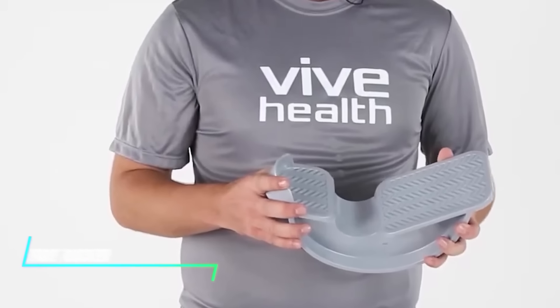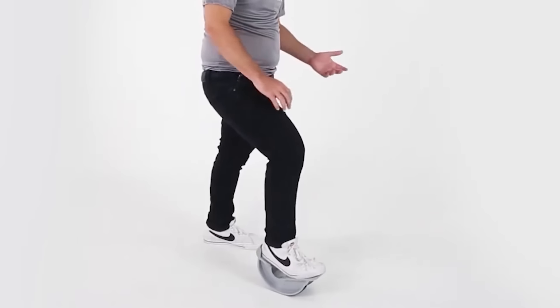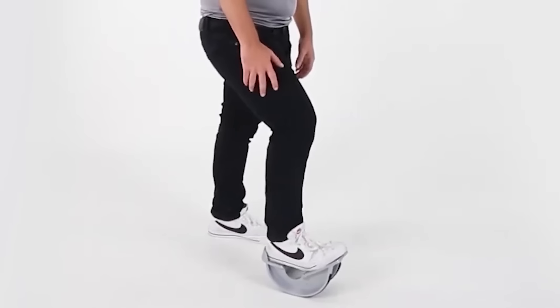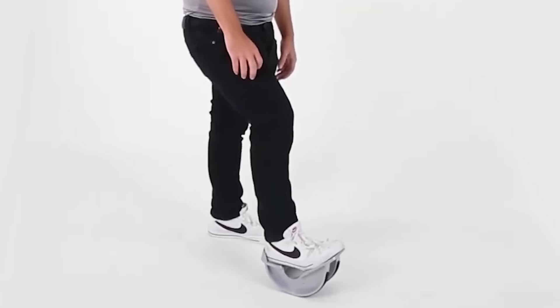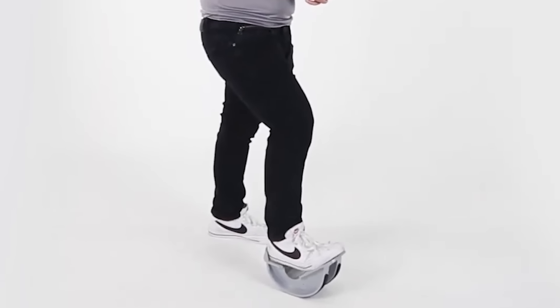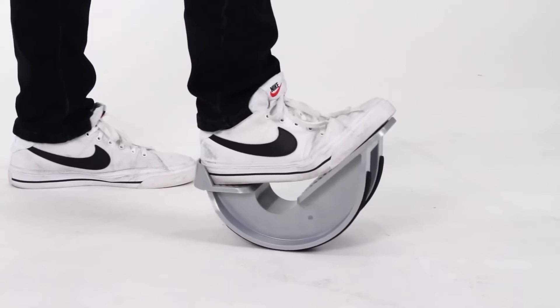This foot rocker helps improve flexibility and strengthen muscles in your feet and calves. By providing a stable platform, it allows you to rock back and forth smoothly. This motion stretches and exercises your lower legs, promoting better circulation and reducing stiffness. Incorporating it into your routine can enhance your overall foot health and comfort.